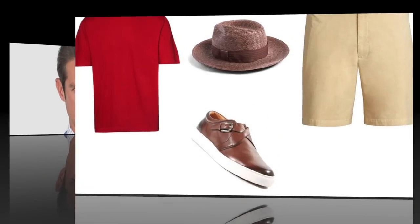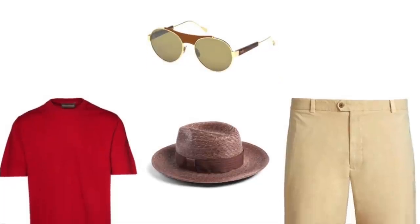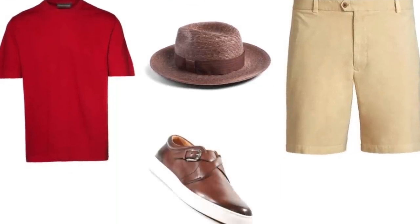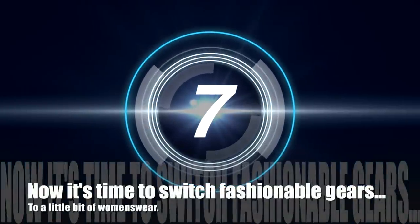As we come upon our last look for the men's wear segment of this video, we're going to end it on the casual side. Even though this look seems to be low key, it still stands out with the straw fedora and casual sneaker.